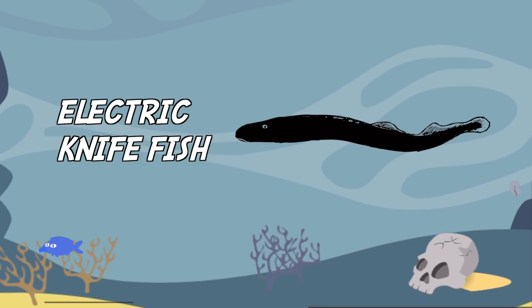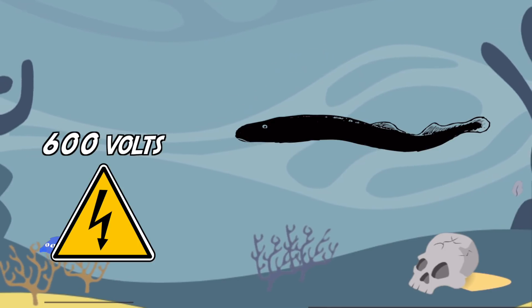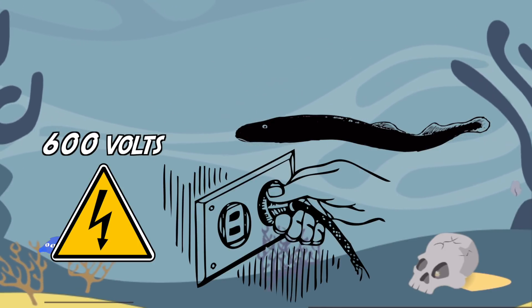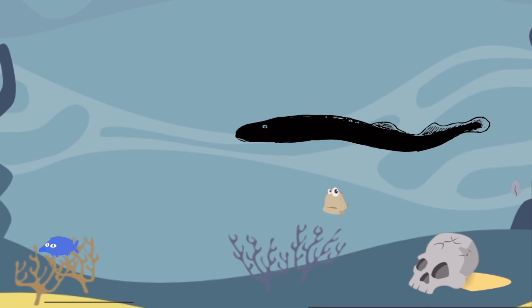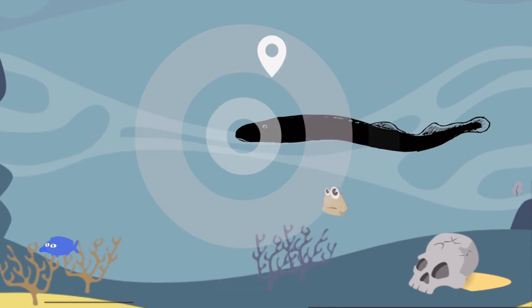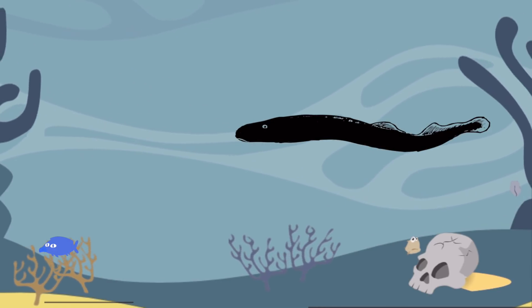The most powerful electric fish is the electric knife fish, more commonly known as the electric eel. It can release a charge of up to 600 volts, much more than you get from a domestic electric plug. Like the elephant fish, it produces a low electric field to navigate and communicate, but it can strike a high voltage charge for hunting.